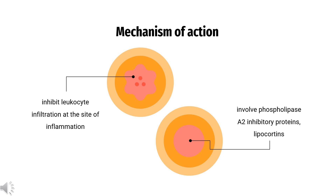Ciclesonide is a glucocorticoid receptor agonist. On binding, the corticosteroid receptor-ligand complex translocates itself into the cell nucleus, where it binds to glucocorticoid response elements (GRE) in the promoter region of the target genes. The DNA-bound receptor then interacts with basic transcription factors, causing an increase or decrease in expression of specific target genes, including suppression of IL-2 (interleukin-2) expression.